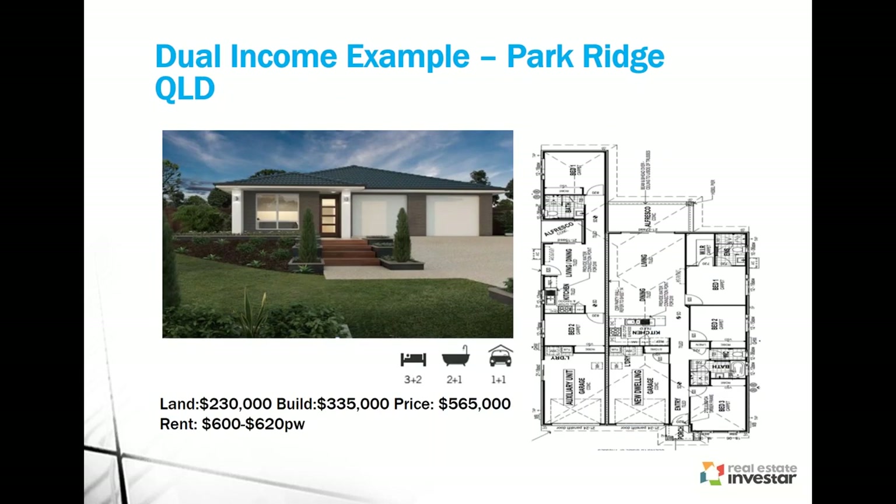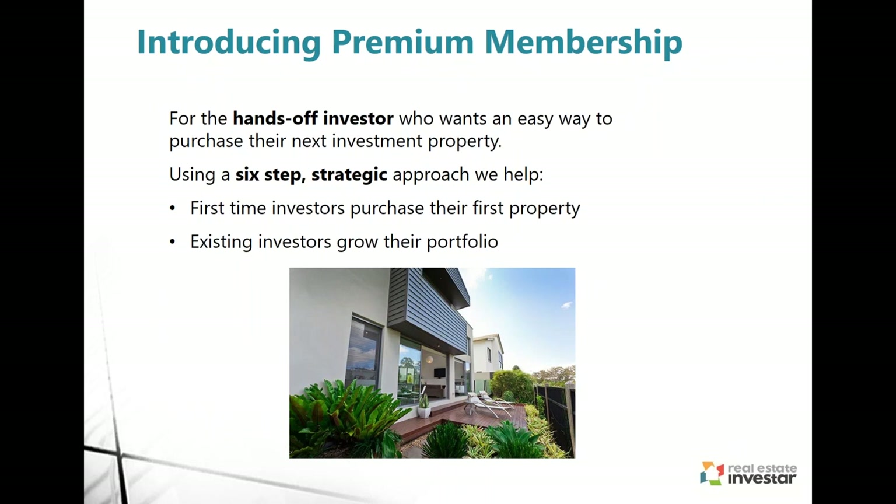Here's an example of a dual income house. You can see two garages — it looks like one house, but looking at the floor plan you can see that tenants can access the dwelling from the garage itself, with separate access so the two tenants should never cross paths. They'll each have their own al fresco outdoor entertainment areas where they shouldn't be able to see each other. This particular example has a total price of $565,000. With both rents taken into consideration at $600 to $620 a week, you've got about 5.5% gross yield for a dual income property.